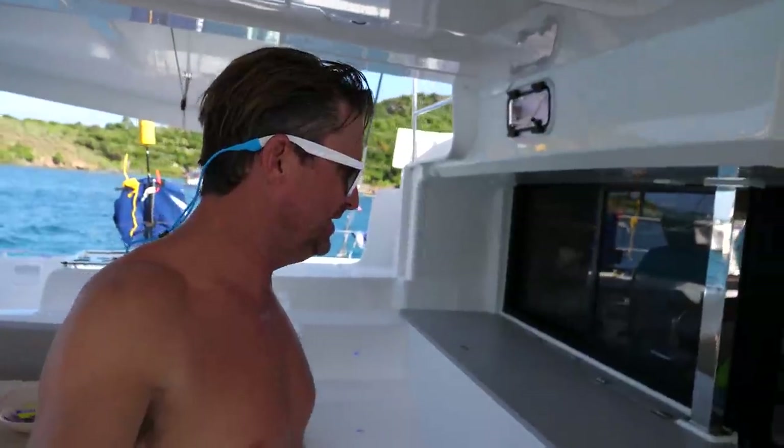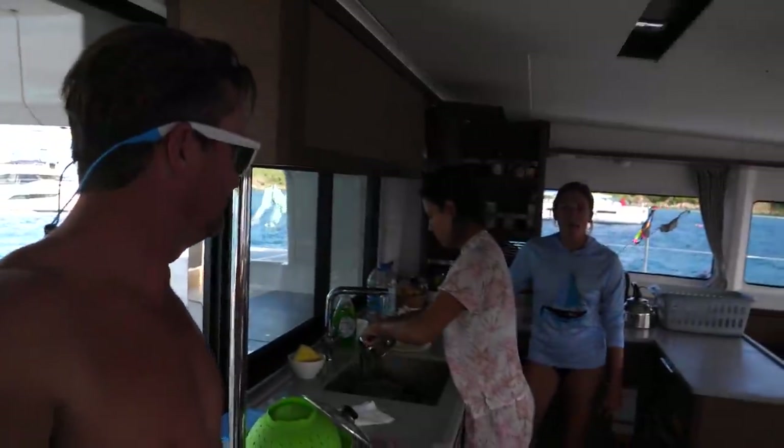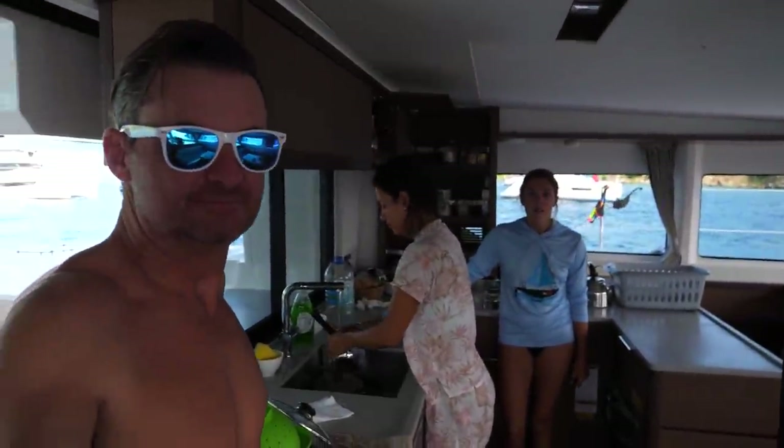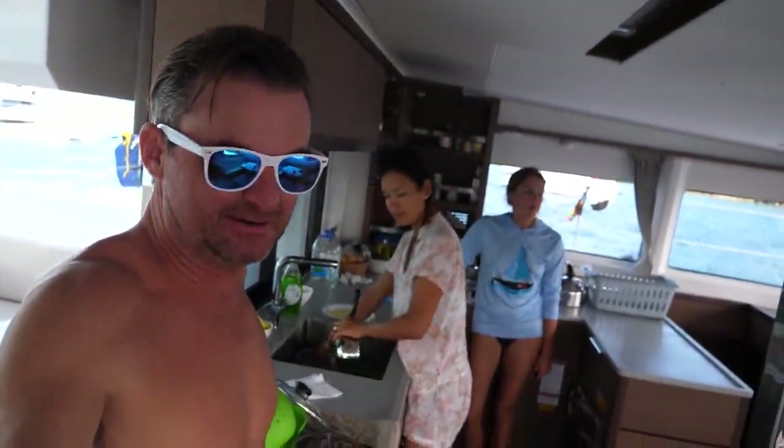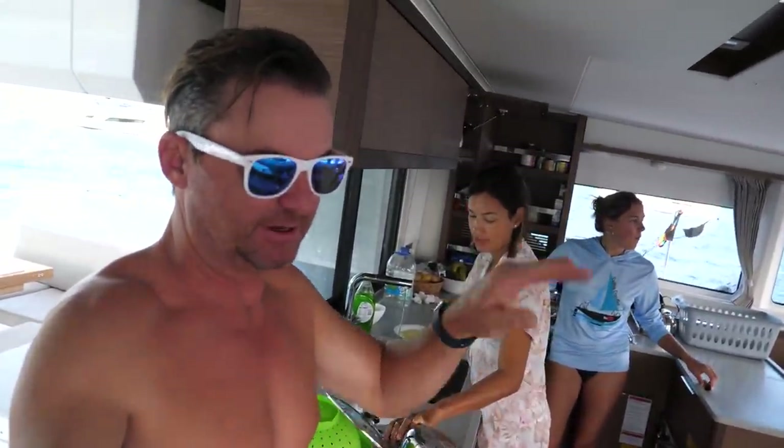It's a little choppy out here today. How'd you guys sleep? It was okay — not the best, not the worst. That's the nice thing about being on a cat: it just kind of goes more up and down at anchorage instead of rolling.